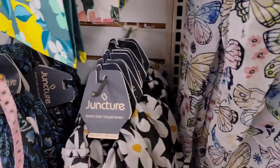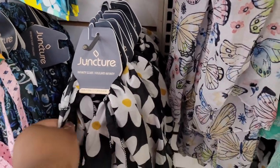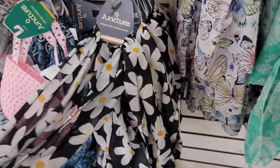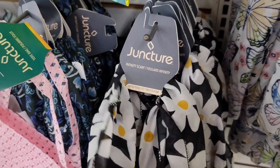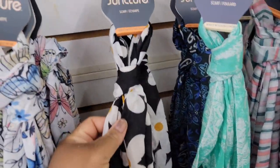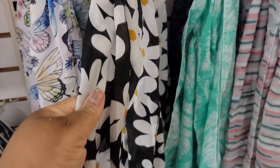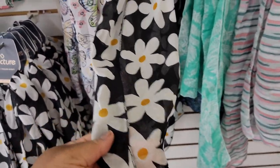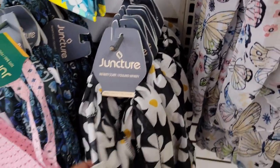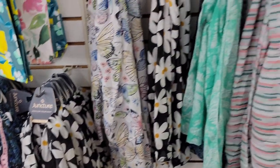Look at this scarf - this is an infinity one. The one that I saw - oh, so they have the infinity one and they have a regular one right here. Does this print not match exactly with the Coach sunflower print? So you have the regular one and you have the infinity scarf.